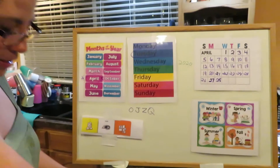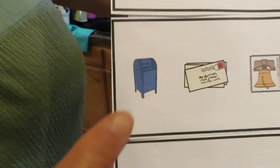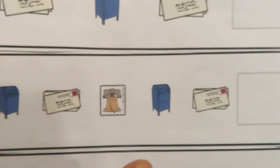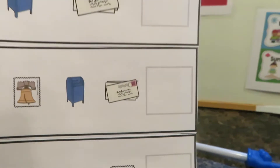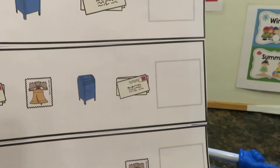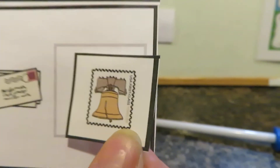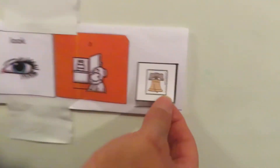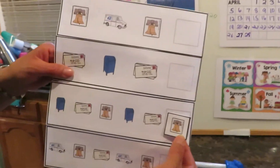All right, let's do the next one — it's a little bit harder. Ready? Mailbox, mail, stamp, mailbox, mail — what's missing? You're right, a stamp! Good job! Let's read our sentence: 'I see a stamp.' Good job — that's where it goes, our stamp.